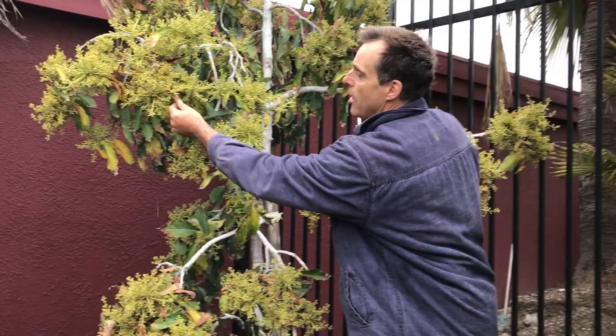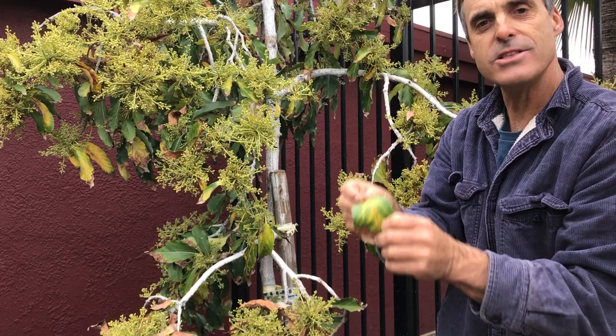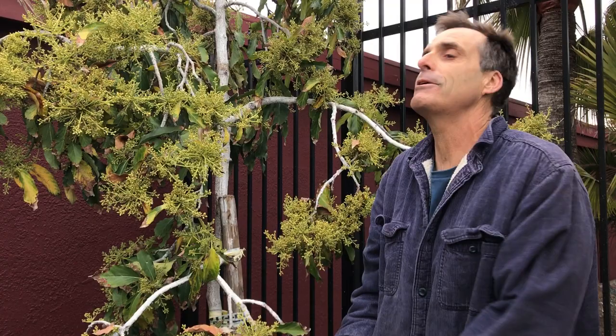You'll see here that this tree looks incredibly sad because all these leaves are turning brown, they're turning yellow right here, and I get tons of phone calls from people this time of year completely distressed about their trees.